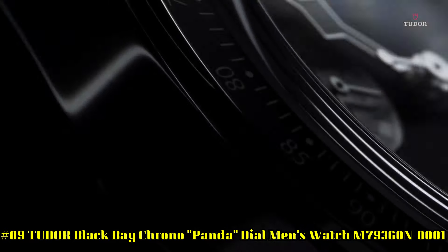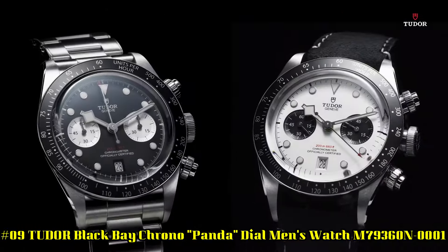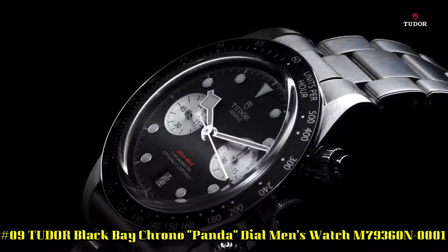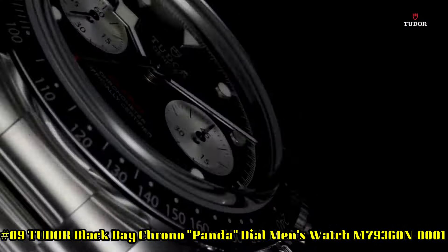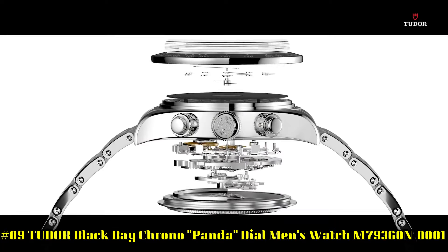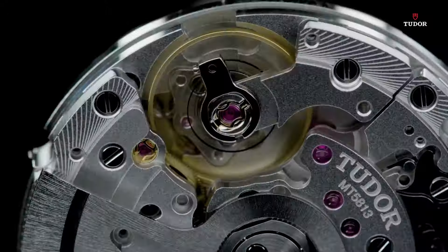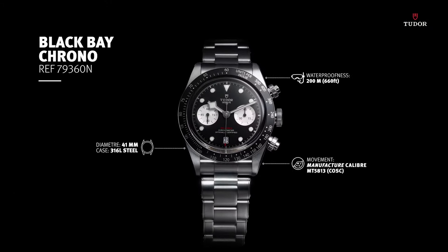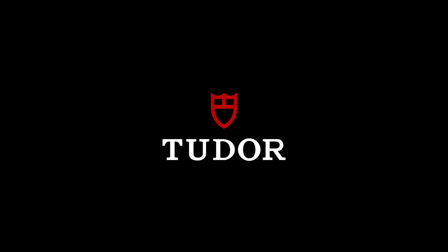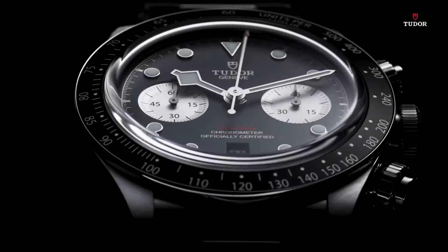Number 9: Tudor Black Bay Chrono Panda Thio Men's Watch M79360N0001. Silver-tone stainless steel case and bracelet. Fixed silver-tone stainless steel bezel with an inlaid black aluminum ring showing tachymeter markings. Black dial with luminous silver-tone hands and dot hour markers. Minute markers around the outer rim. Dial type analog. Luminous hands and markers. Date display above the 6 o'clock position.